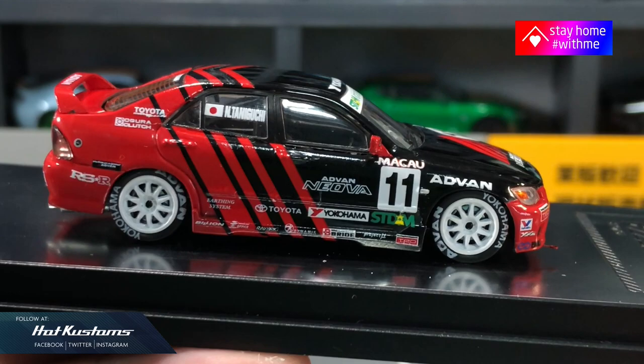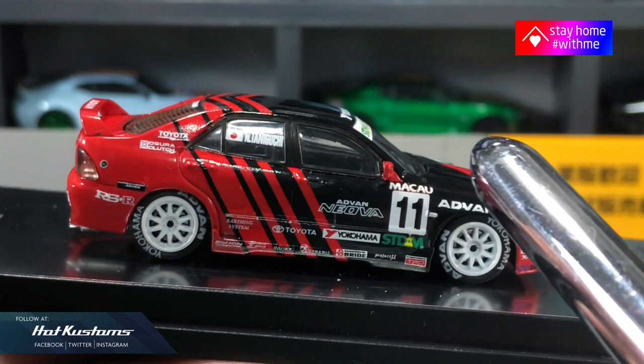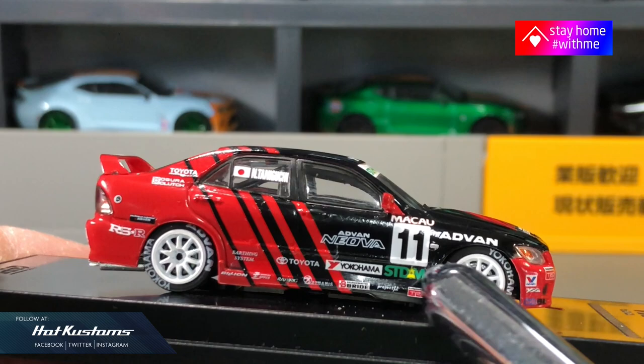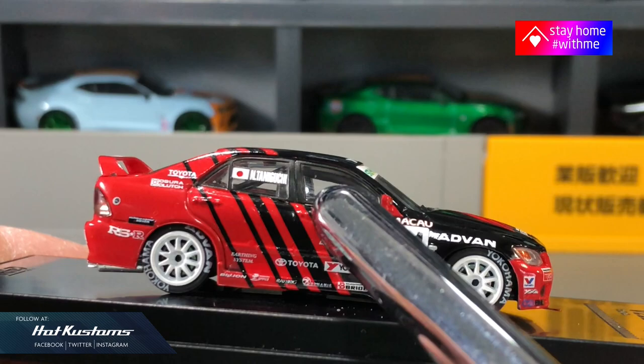Casting-wise it's ultra realistic — it's just like the real thing. Quality is superb and you can see the Advan livery gels very well with the casting. Really like the application of the sponsor's logos — they are all aligned in place. Realistic wheel sets that go along with the casting just like the real thing. You can see the Yokohama and Advan logo on the rubber wheels.